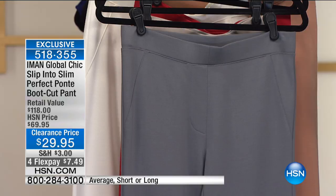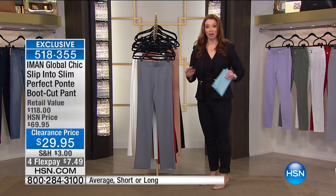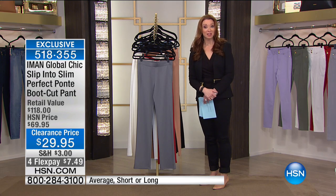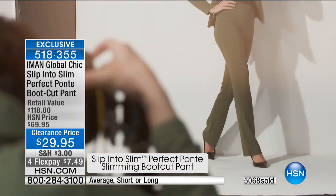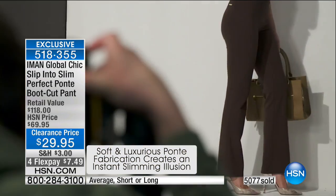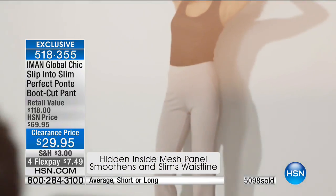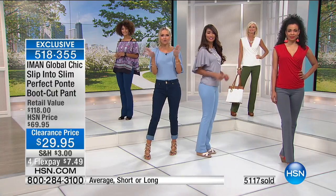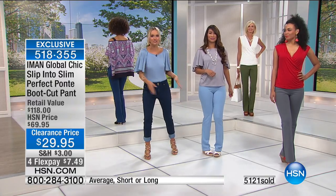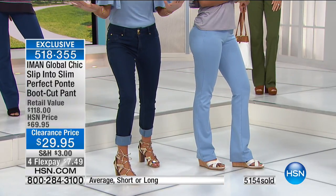Amon sold this out in one airing when it was first brought in as a test — almost without any air time. The fact that we have this for $29.95 — run, do not walk. That's less than half of what I spent when I got my eight colors at home. Don't question it when you get an amazing deal. When Iman puts technology in all her pants across the board, we're seeing that seam from the jean we love today in this perfect Ponte too.